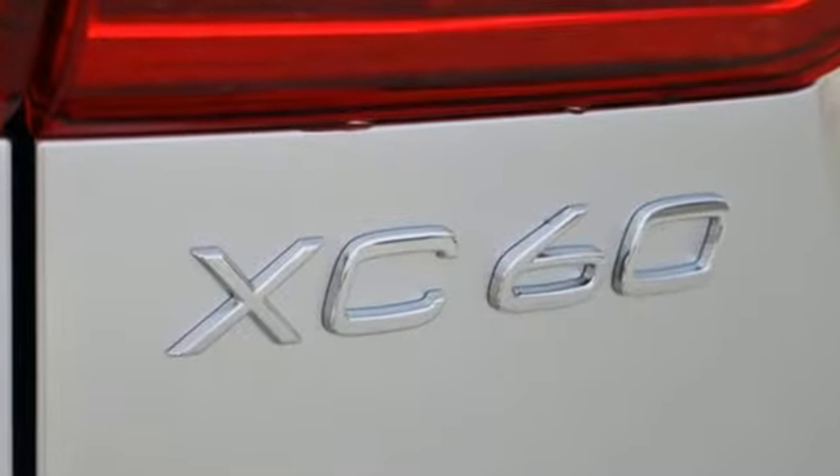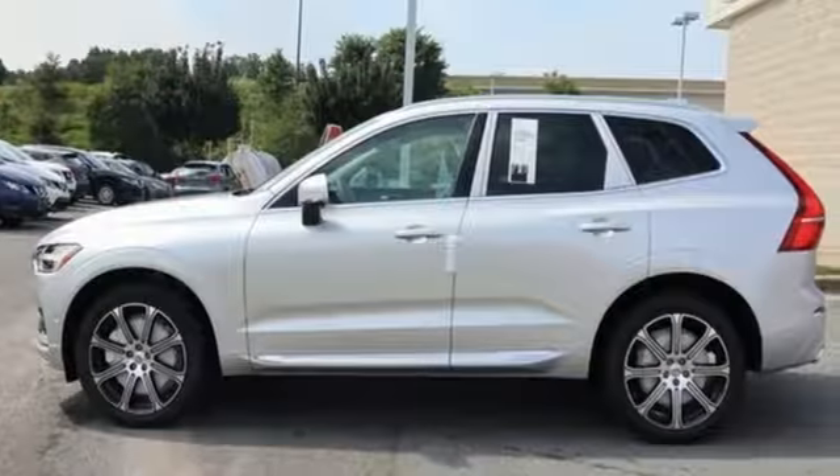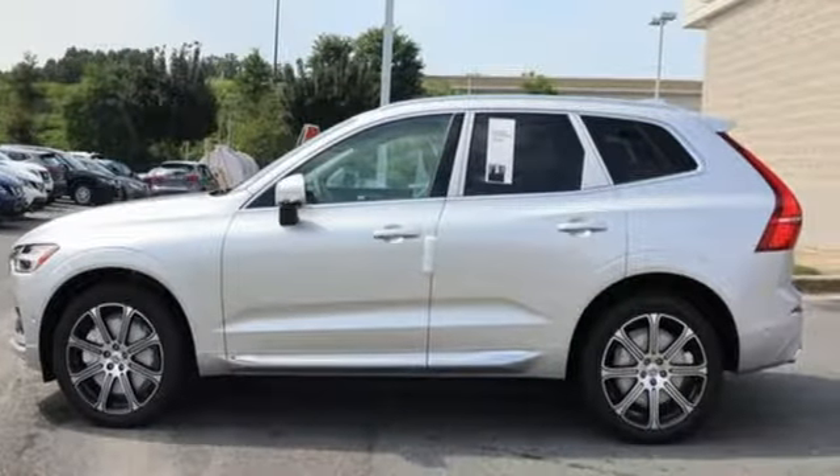Built to make your life easier, safer, and better — it's the Volvo way. See it for yourself when you take it for a test drive.